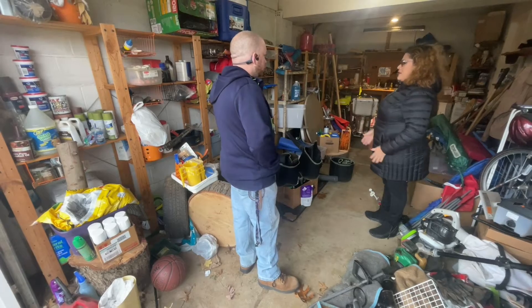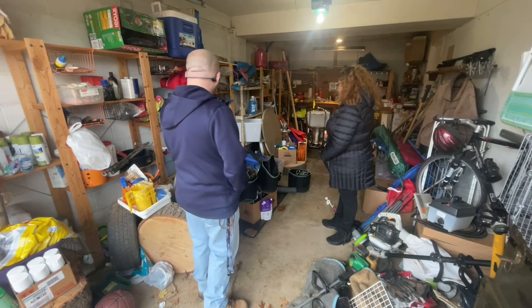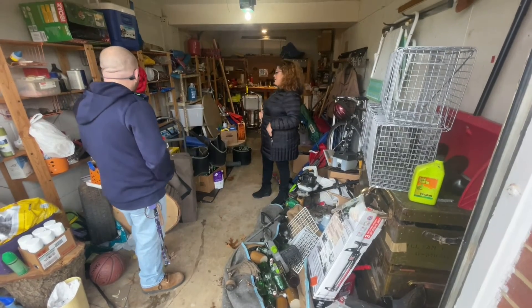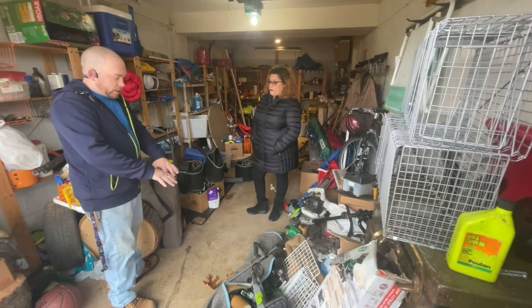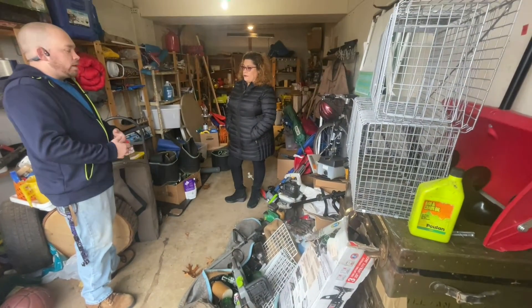I want to do this thing where it's like a donate and trash kind of sorting. And there are a couple of things I might think about trying to sell. What do you do first? The best thing to do is just start with one small area right here and say, okay, all this right here can definitely go. Then we'll say, let me open this chest and see what's in it.